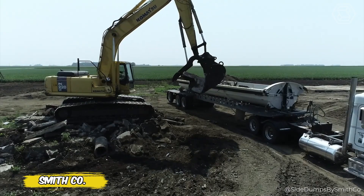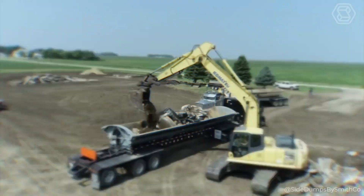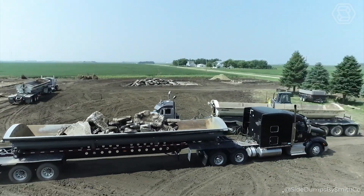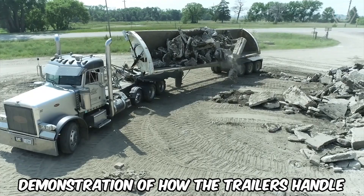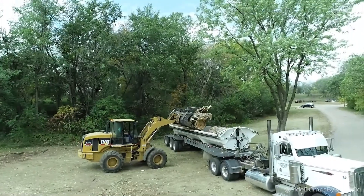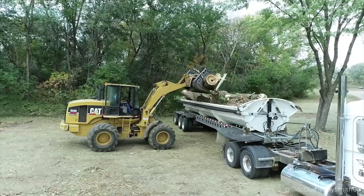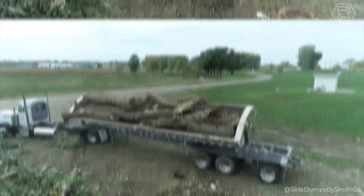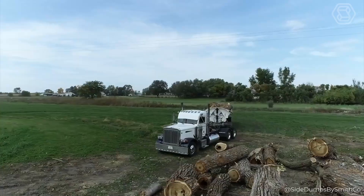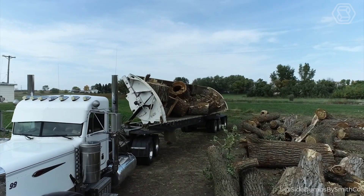Whole Drop Excavating of Sheldon puts Smithco trailers to the test. The video demonstrates how the trailers handle concrete blocks with confidence, then transitions to transporting massive trees, emphasizing the versatility and durability of these trailers. Smithco guarantees that their products can stand up to any challenge, as repeatedly proven by Whole Drop Excavations with their Smithco side dumpers.